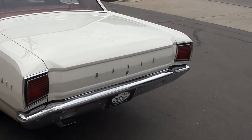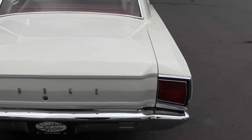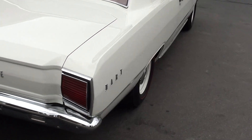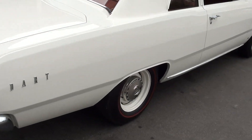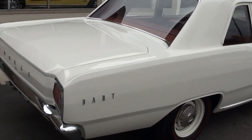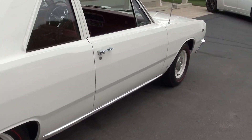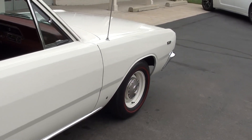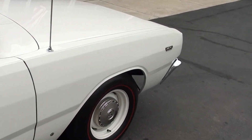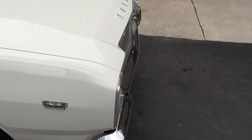This is the factory color combination WW1, which is white, and it has the correct medium red vinyl interior. It still has the factory original Super Commando single exhaust with the correct OEM resonator on it, and the correct D70-14 Firestone redlines that it came with on the window sticker.